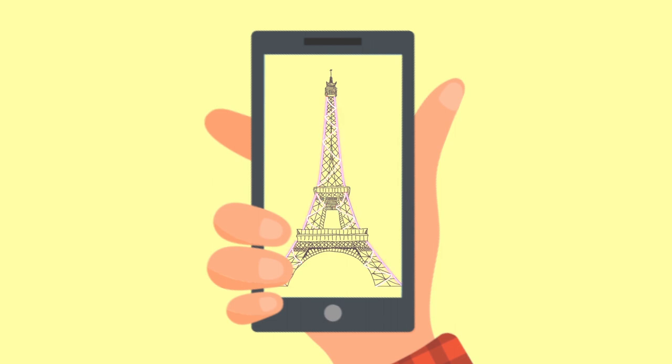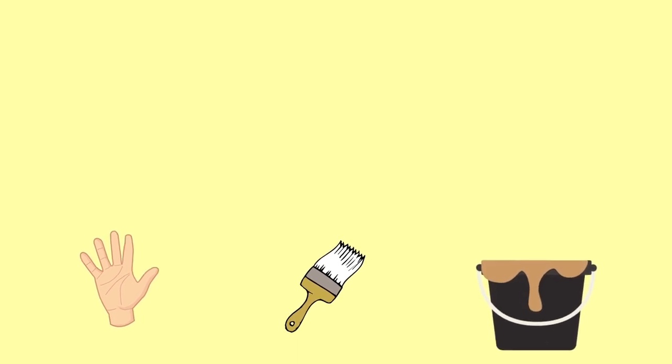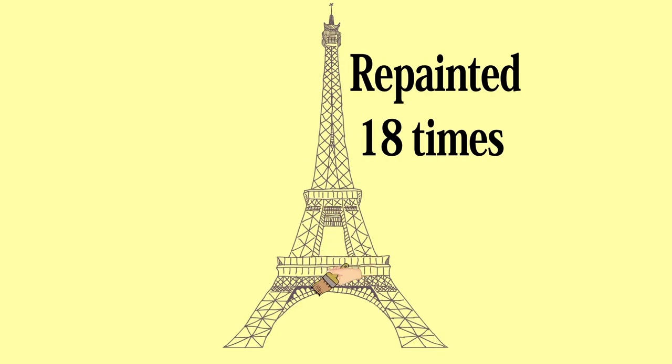It is technically illegal to photograph the Eiffel Tower when it is illuminated every hour, and sharing its photographs could land the person with a fine. The repainting of the tower is done by hand — meaning paintbrush and bucket — and no mechanical methods are used. It has been repainted 18 times and now has a bronze tint to it.